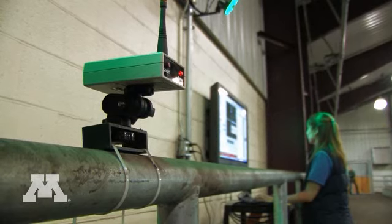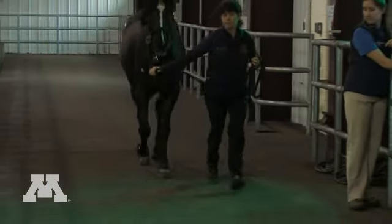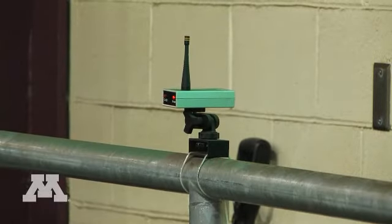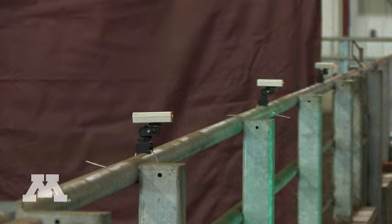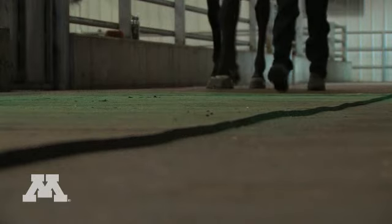The force plate and gait analysis system are used both for a clinical program as well as for research. They help to evaluate every joint and every angle as the horse is walking and trotting, using reflective markers, LED lights, and high speed cameras. There's also a force plate in the floor that detects the weight that the horse places on the ground.